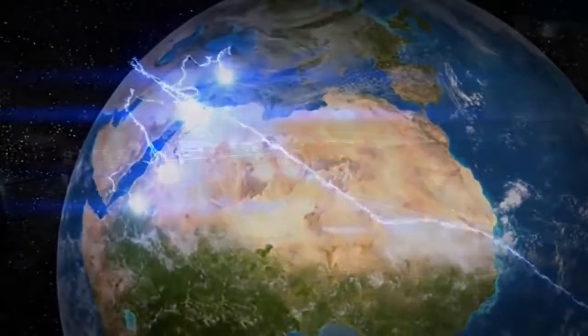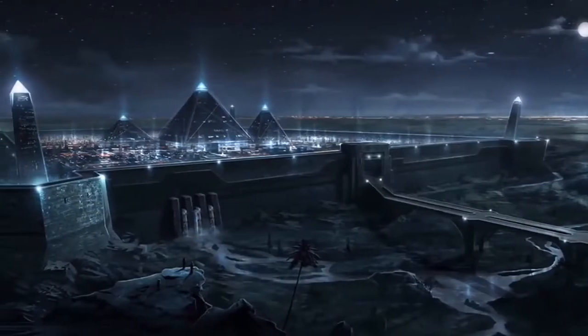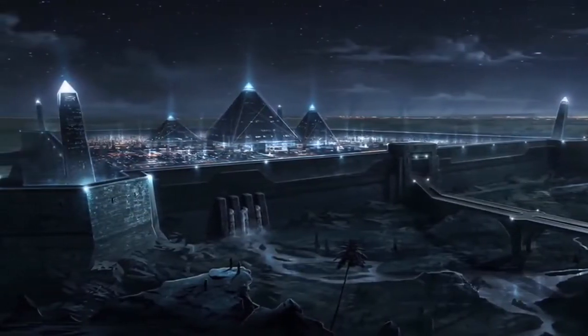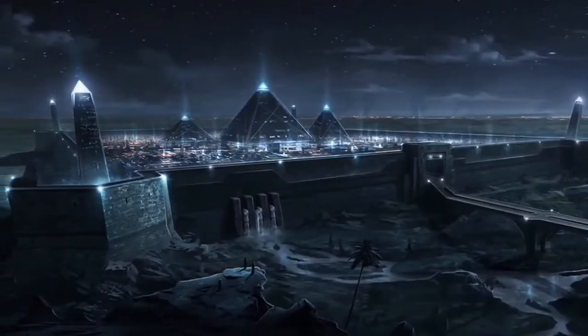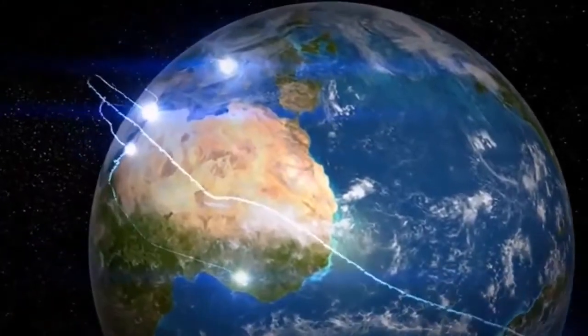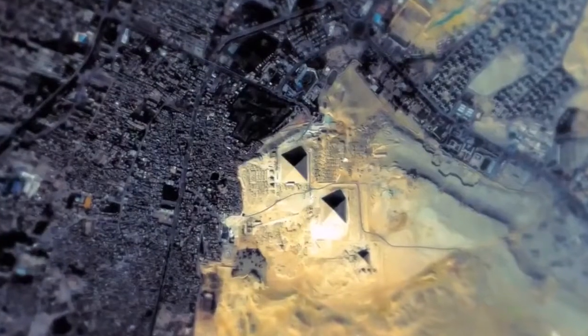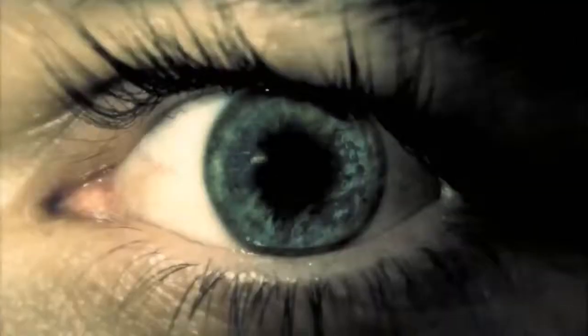The implications of this understanding of electrical power by an ancient culture are huge — it would rewrite history as we know it. Do you think that free energy could be transmitted wirelessly around the world? And whether or not you believe that, do you think that if it really could do that, we would actually know about it?